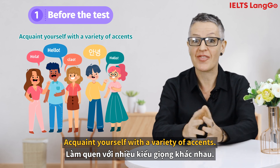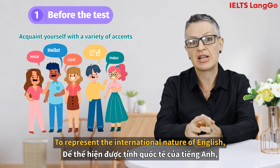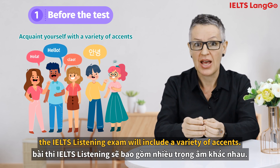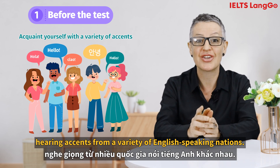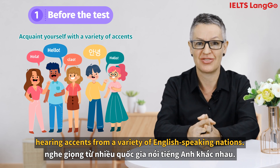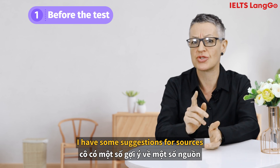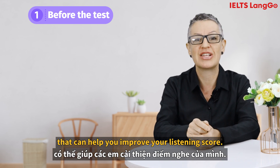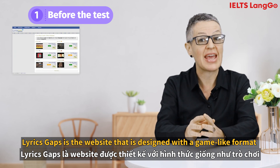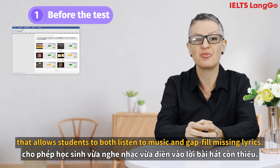Acquaint yourself with a variety of accents. To represent the international nature of English, the IELTS listening exam will include a variety of accents. As a result, you should become accustomed to hearing accents from a variety of English-speaking nations. To help you practice listening at home, I have some suggestions for sources. Lyrics Gap is a website designed with a game-like format that allows students to both listen to music and fill in missing lyrics.